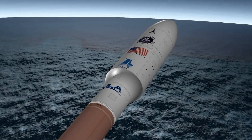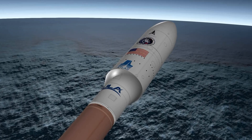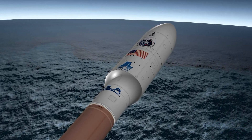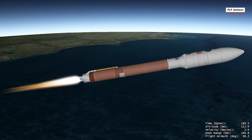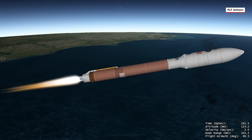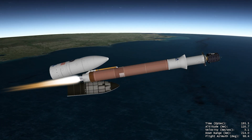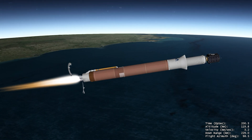The USSF-51 mission is encapsulated inside a 5-meter diameter payload fairing, which is a sandwiched composite structure made with a vented aluminum honeycomb core and graphite epoxy face sheets. Once the rocket has climbed above the densest part of Earth's atmosphere, the payload fairing is jettisoned, and the mission continues to its final destination, completing ULA's 100th national security flight.